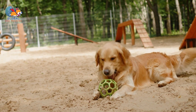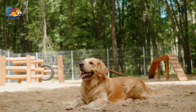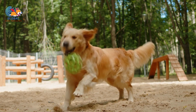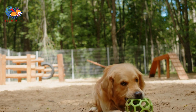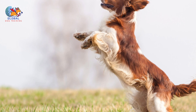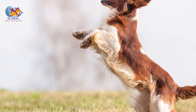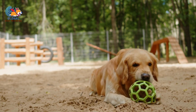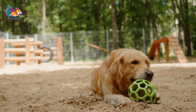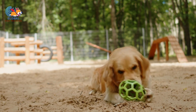By doing so, you reinforce the notion that keeping all four paws grounded is the key to receiving your attention and affection. Avoid delaying your acknowledgement while you attend to other tasks, such as removing your coat and shoes. Your dog's patience may wear thin, leading them to seek alternative ways to capture your attention. By prioritizing immediate recognition, you reinforce the connection between their actions and the rewards they seek, fostering a positive and responsive relationship built on clear communication and mutual understanding.